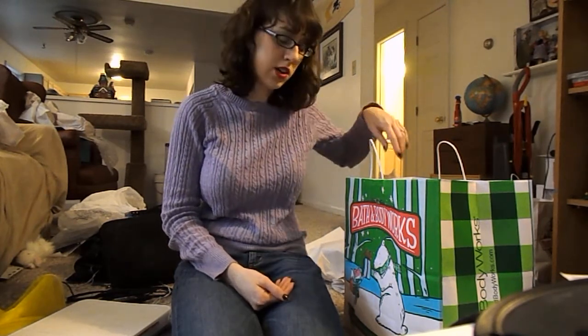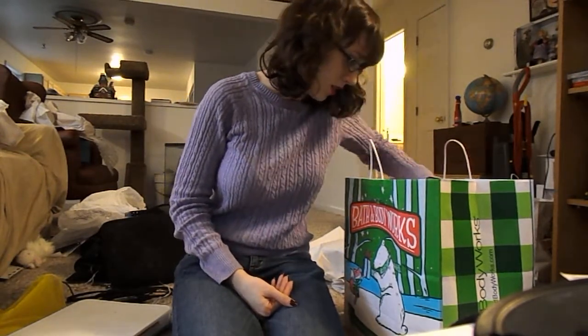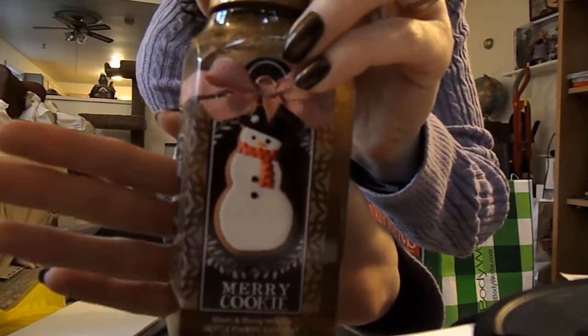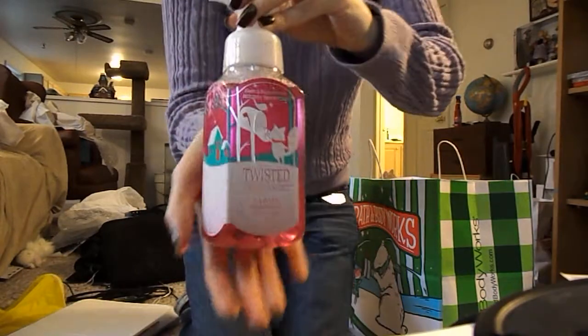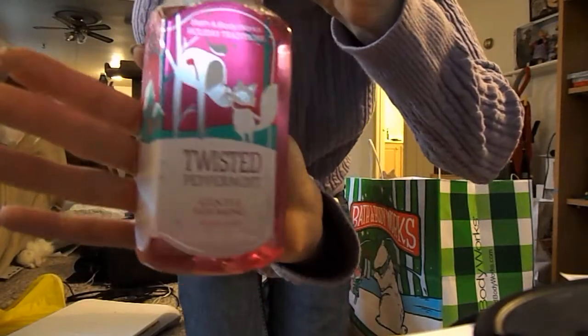Then I got a bunch of soap, because I needed more hand soaps. I really like the shower gels by Bath and Body Works, but I needed more hand soaps — that's mostly what I got, no shower gel. I also got a Merry Cookie Foaming Soap with a cute snowman. And I got a Twisted Peppermint soap with that same cute raccoon on it. This is also Foaming.